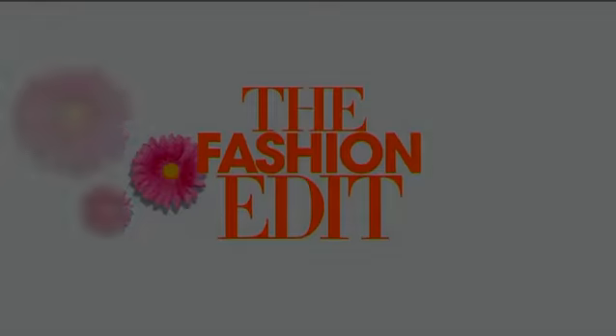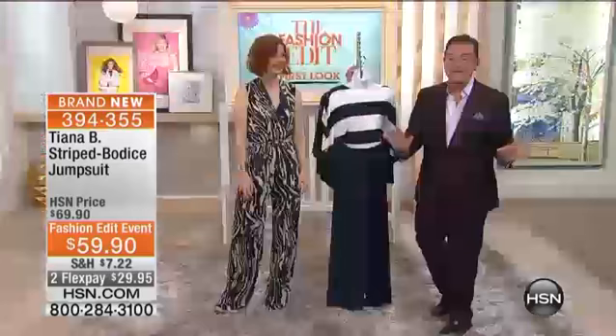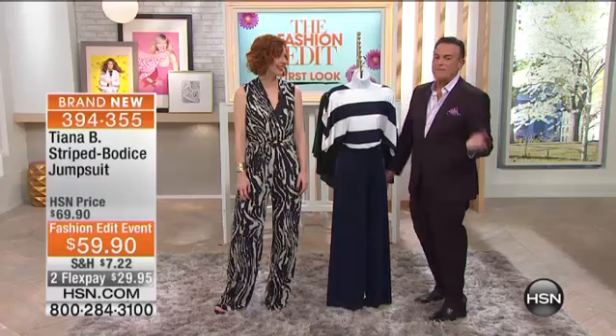Everything that's available on hsn.com from Tiana B — it is so amazingly cruise casual. You can do so much with this with the color red. It's scary. And it's fashion at a price at $59.90. It is called the Striped Bodice Jumpsuit, and it's on two flex payments for $29.95.